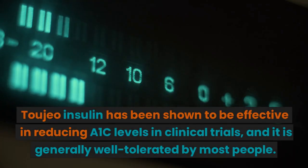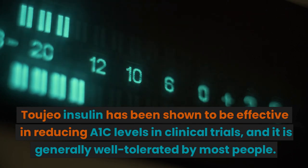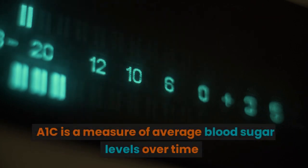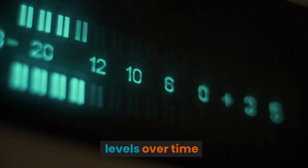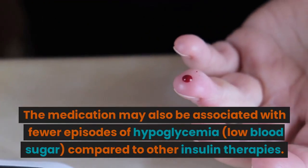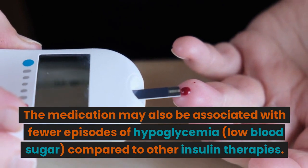Toujeo Insulin has been shown to be effective in reducing A1c levels in clinical trials, and it is generally well-tolerated by most people. A1c is a measure of average blood sugar levels over time. The medication may also be associated with fewer episodes of hypoglycemia, or low blood sugar, compared to other insulin therapies.